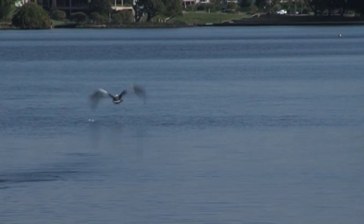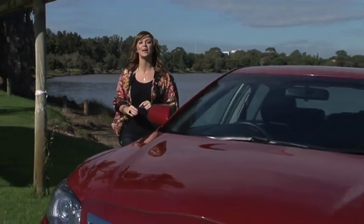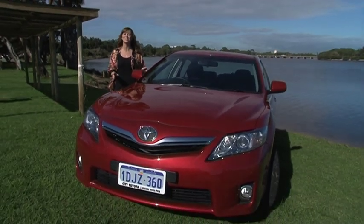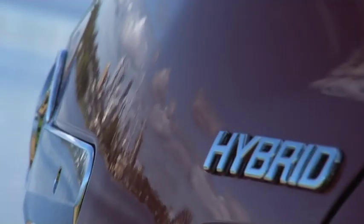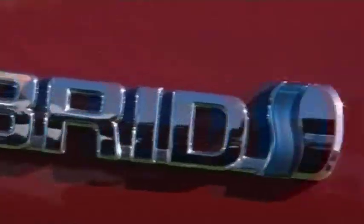If you feel it's about time you had something a little bit more for the environment, City Toyota have not only made it financially possible but extremely appealing with the barely used 2010 Toyota Camry Hybrid. It's one of the first locally made hybrids and don't let the term 'used' turn you off.